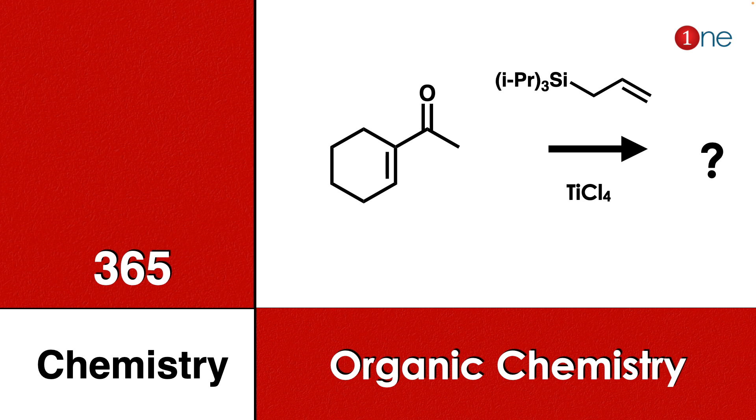Welcome to One Chemistry. This is the 365 Chemistry Series — organic chemistry questions. Here you have cyclohexenone, and you are using a silyl allyl compound and titanium tetrachloride with heat. You have to find what will be the final product.